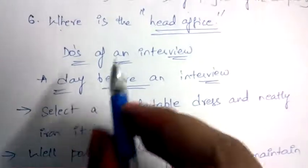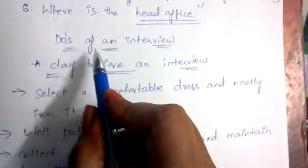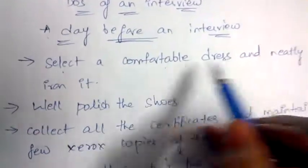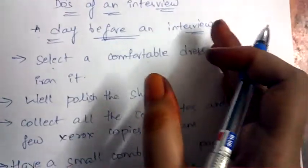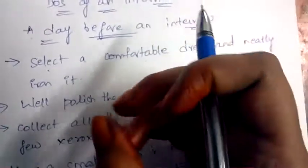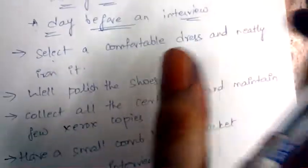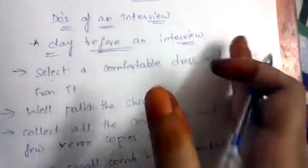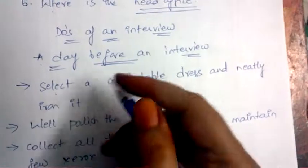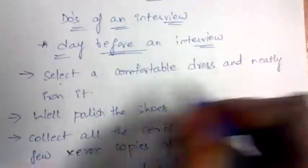These are the things you need to do the day before an interview. First, select a comfortable dress and neatly iron it. Make sure it is not very dark red or very light red — no odd colors for an interview. Always select peaceful and pleasant colors. For men, always select a tie which suits your shirt or suit, and iron it very well.